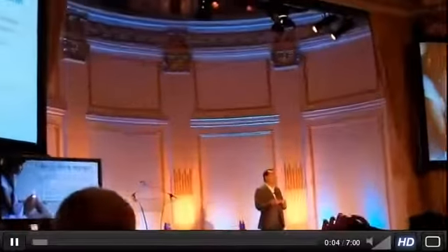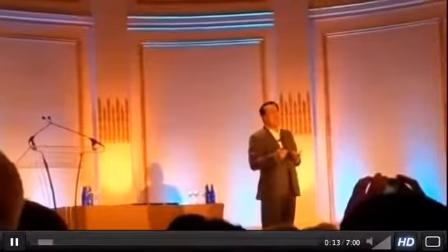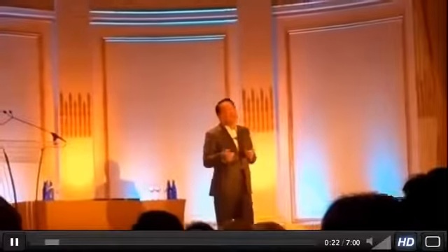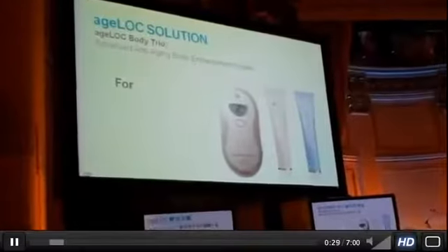This will be our second AgeLOC product that we are announcing and launching at the convention. It is about body smoothness — this is about the rest of your skin on your body. Because there is such a big obsession with looking and shaping your body, not just the face. Our AgeLOC solution is the body galvanic that we are launching in 2011.